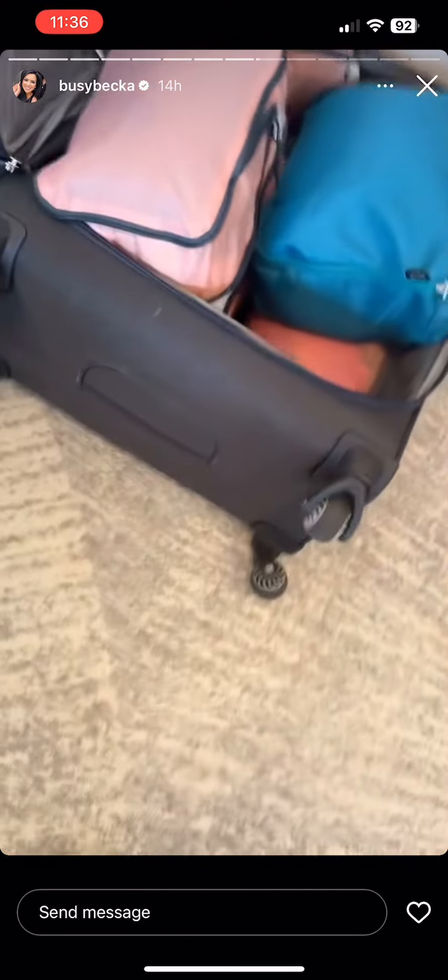I'll show you guys how much all this turns into, but this is the size of my suitcase.